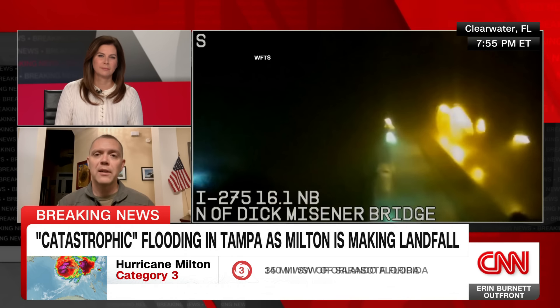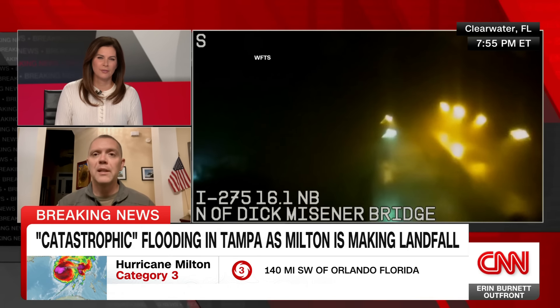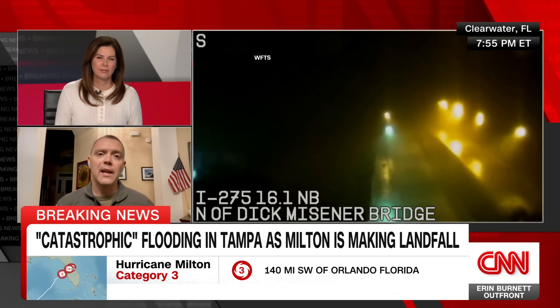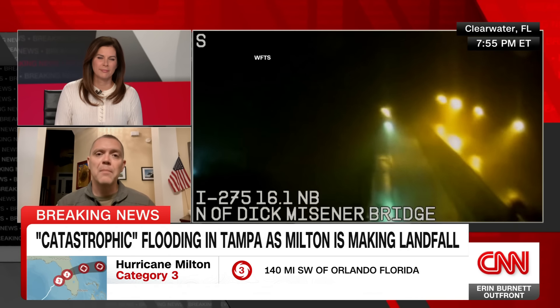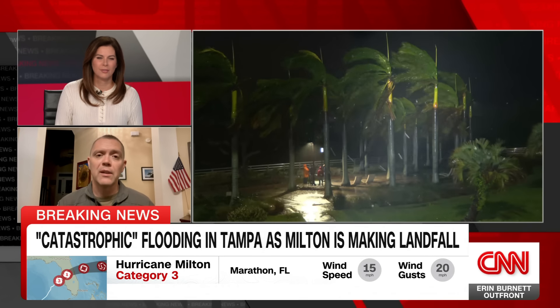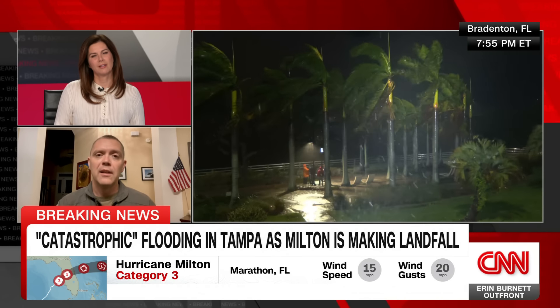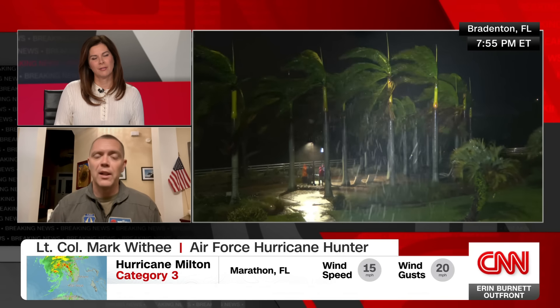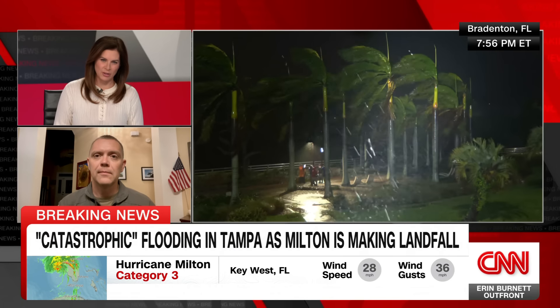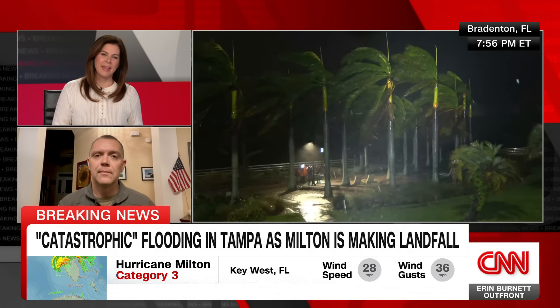As hurricane hunters, we are in a unique position because we can see the storm from the air, and we're also not being directly affected by it like those folks on the ground. So it's a very unique and special perspective that we have when we're out there flying to gather the data for the National Hurricane Center. Well, the data that makes all the difference for people on the ground. Colonel, I appreciate your time. Thank you very much.